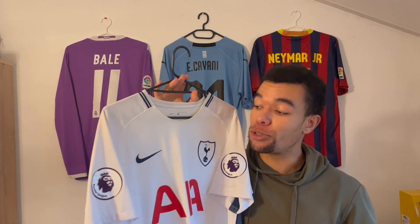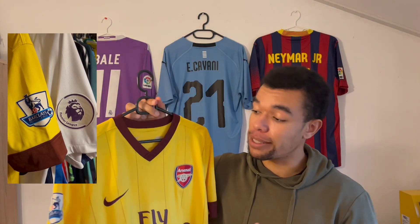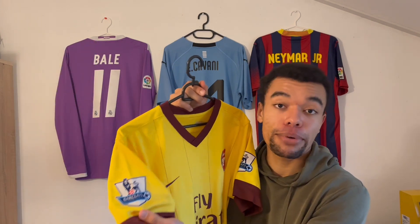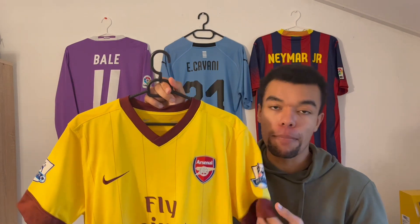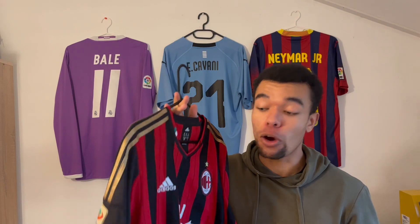Let's continue with the Premier League. Over here I got a Tottenham 17-18 home shirt with Premier League patches on both sleeves, and I also got an Arsenal 10-11 away shirt — rivals of Tottenham Hotspur — with Barclays Premier League patches on both of the sleeves.